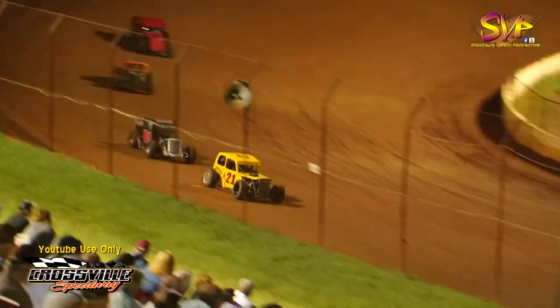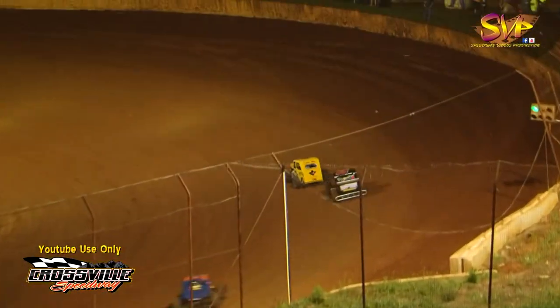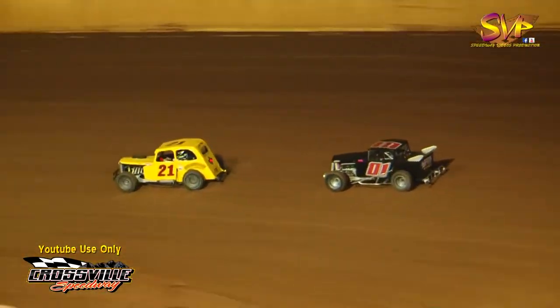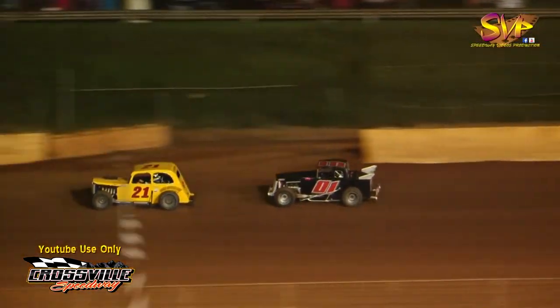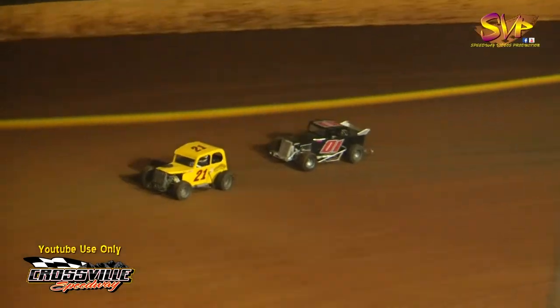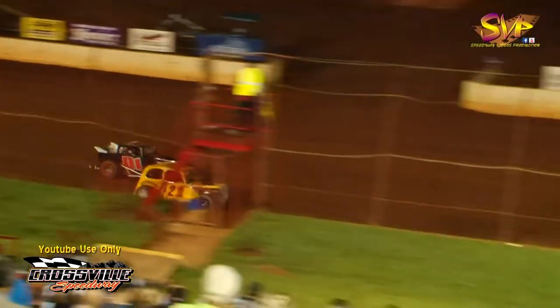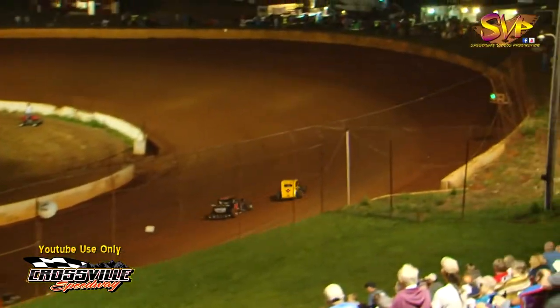We're going to have two laps left. Bullhorns are out for Dwayne Allen, Rodney Hall, Jonathan Allen, Ron Dawson, Dylan Hall, then the seven of Curtis Lefevre. Dwayne Allen comes out of turn number four and looks up — Dustin McDaniel with the flag in hand. The white flag is out — now we've got a race on our hands.